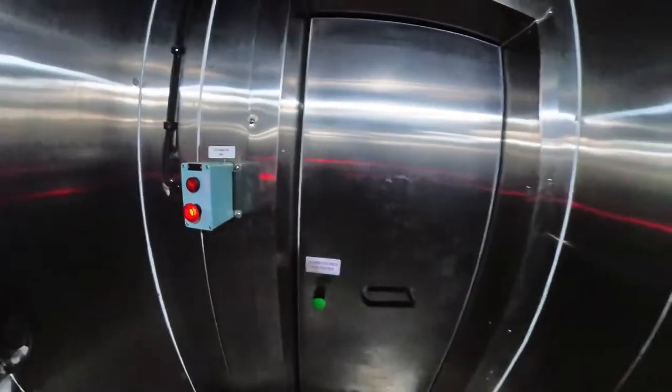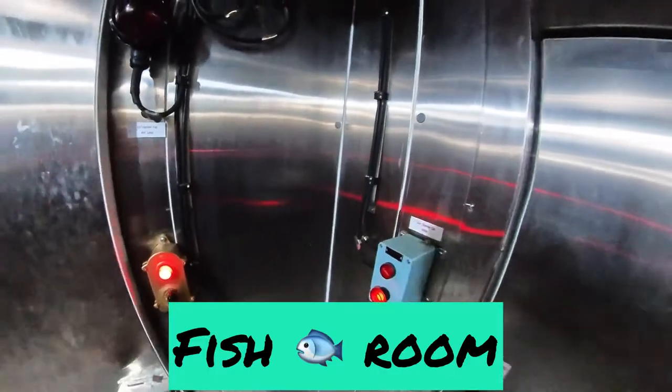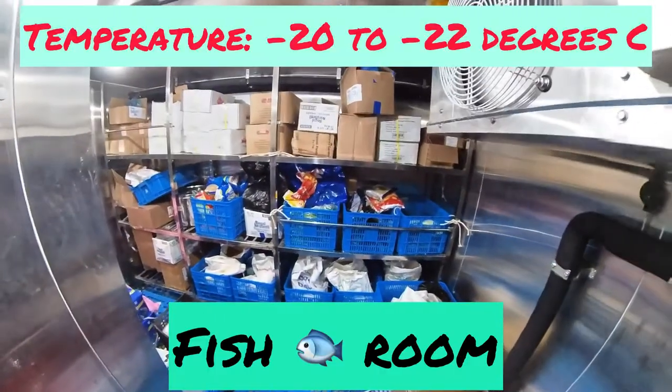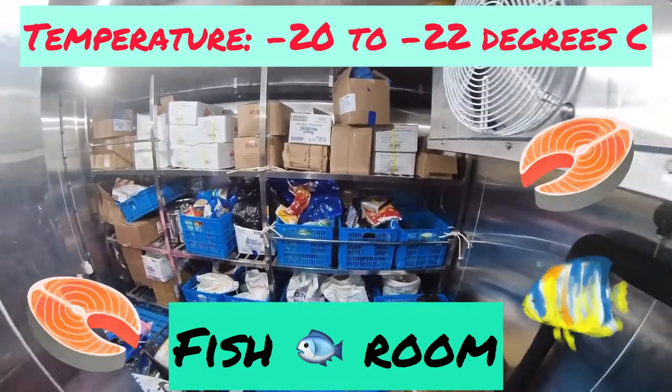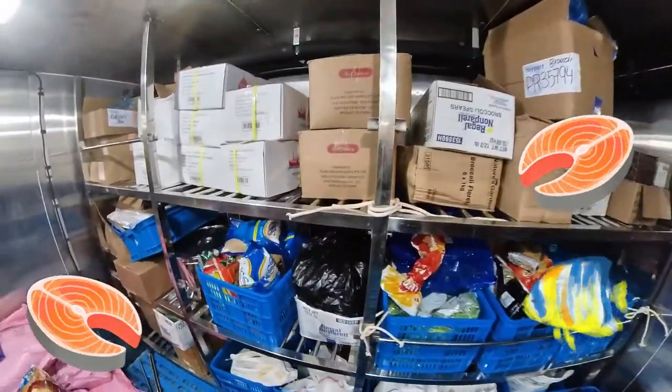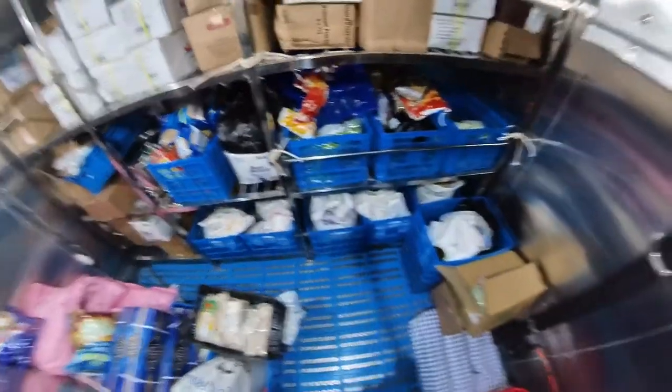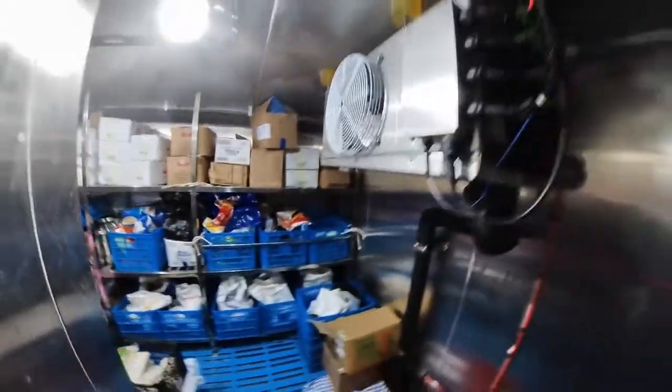And finally, into the fish room. The fish room is the coldest one we have on board. Fish needs to be at this temperature so that it stays fresh — the moment we take it out, it's time to defrost and eat it.